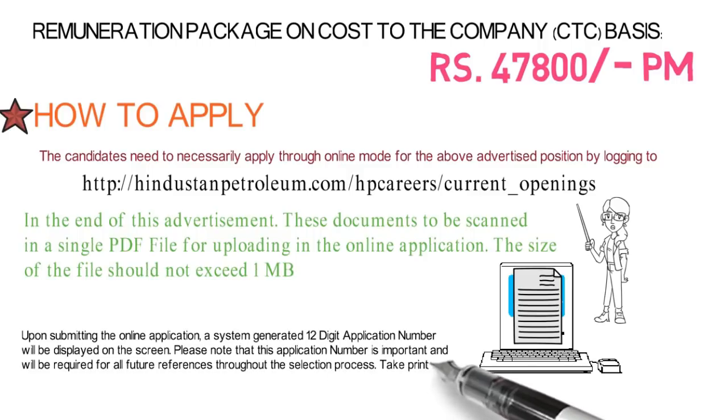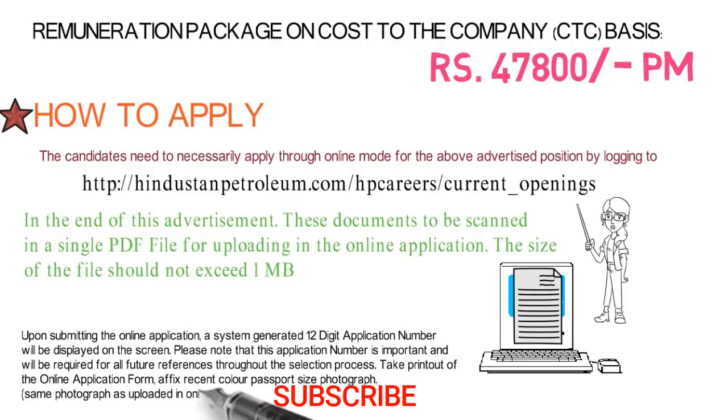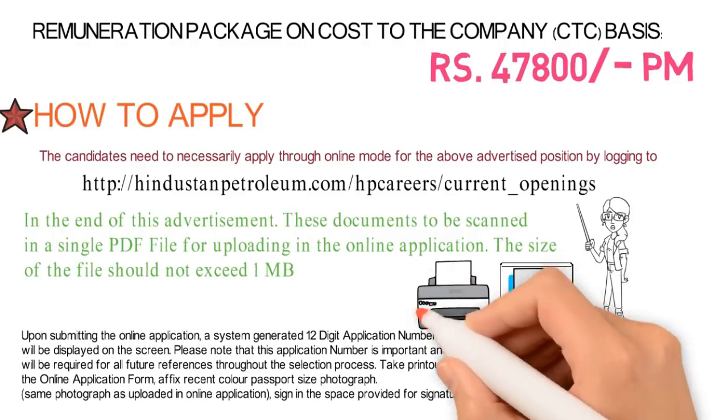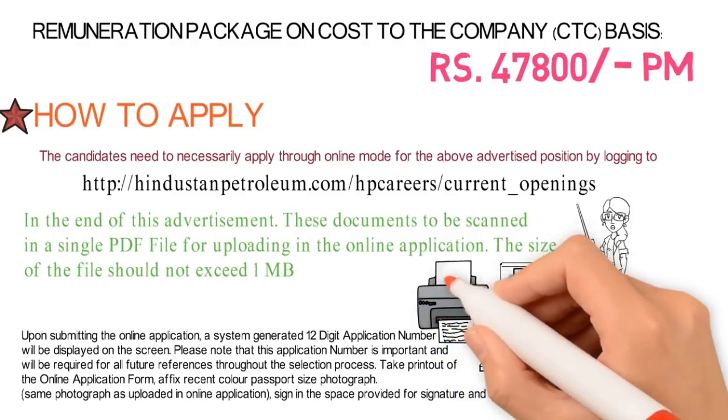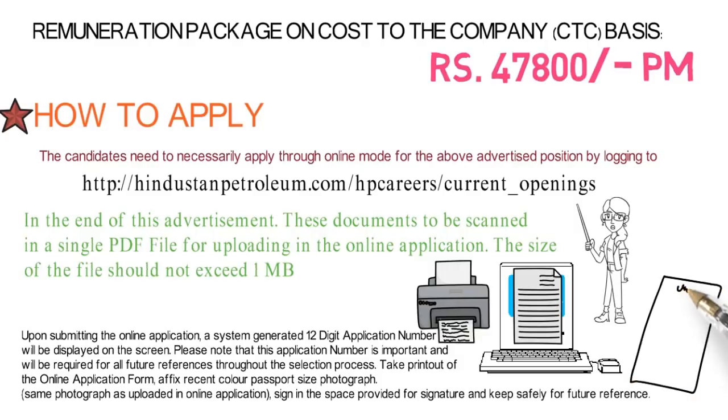After submitting the online application, a system-generated ID — that is the application number — will be displayed on the screen. You have to note down that number for future reference. Take a printout of the online application form, paste a color passport-size photograph, and sign in the space provided.